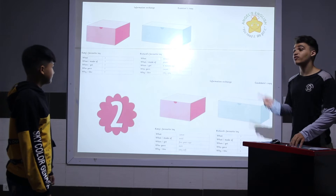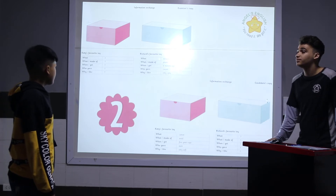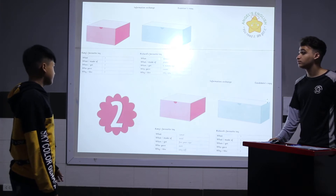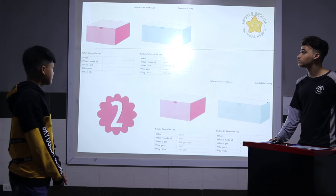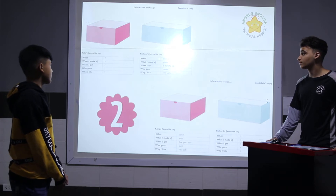I'm going to ask you a few questions about Richard's favorite toy and you're going to ask me about Katie's. What is Richard's favorite toy? It's natural. What is it made of? It's made of plastic. When did he get it? It was only six months ago. Who gave it to him? His cousin did. And why does he like it? Because it's very ugly.